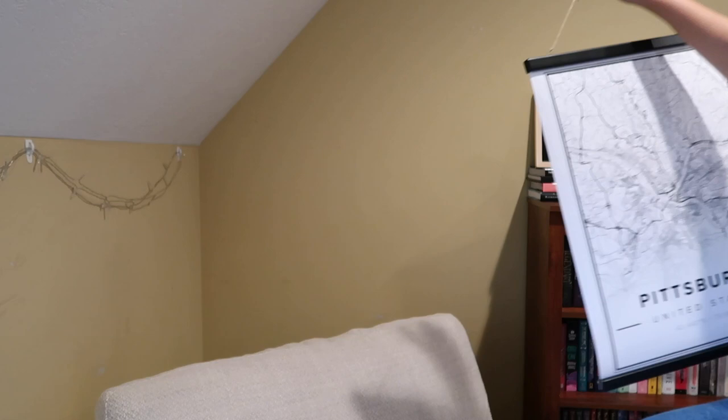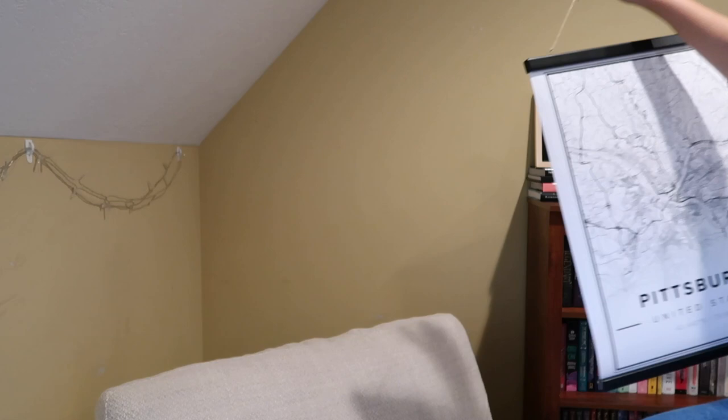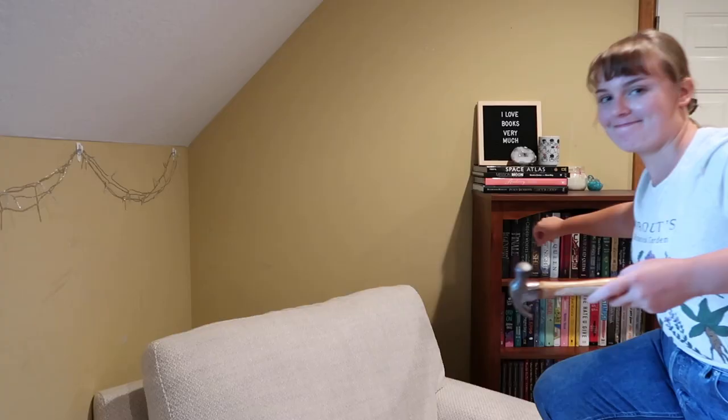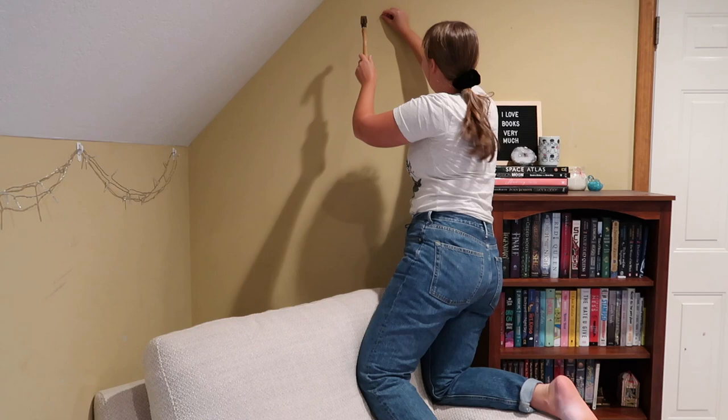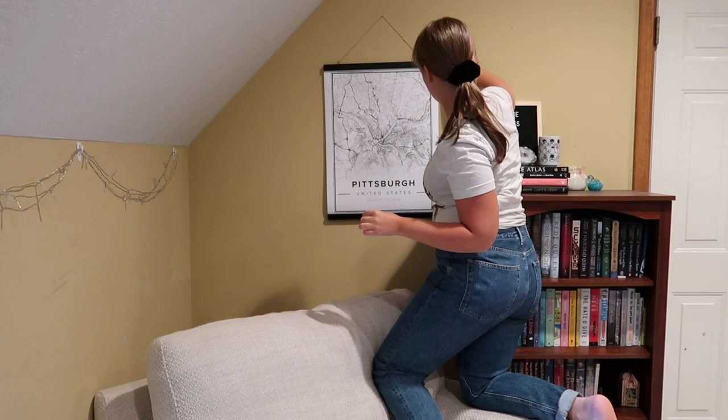They kindly sent me this map, but I did purchase the frame myself. I created a very simple and minimalistic design of the city of Pittsburgh, the city that I grew up in. This place is so special to me and holds my happiest memories. I am so glad that I now have such a beautiful reminder of these memories on my wall.